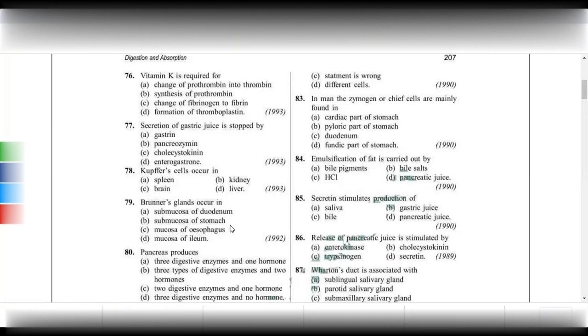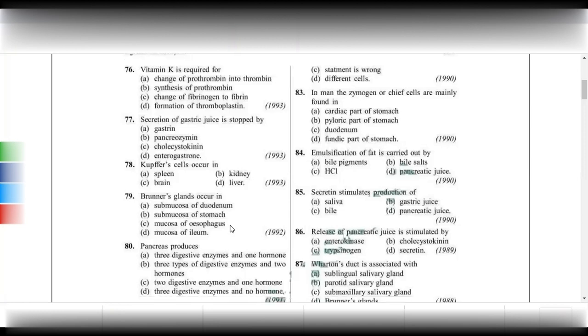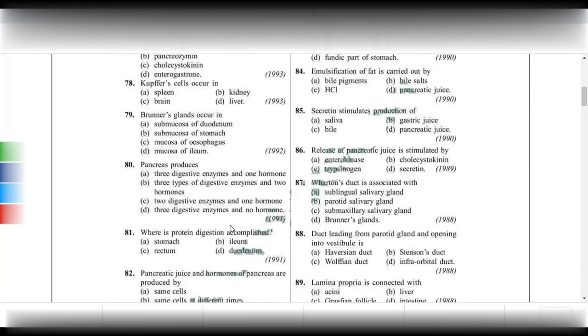Emulsification of fats — breaking larger fat droplets into smaller ones — is carried out by bile salts. Bile pigments only add color. Secretin stimulates the production of pancreatic juice.